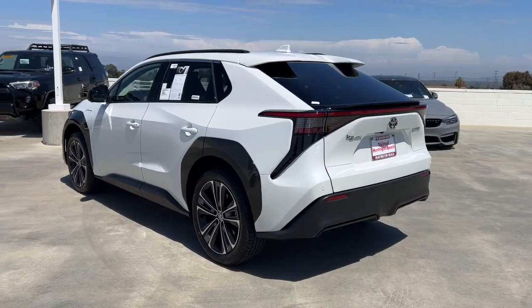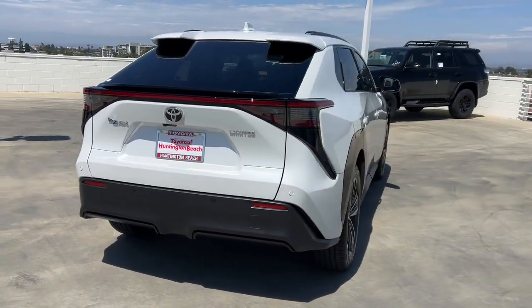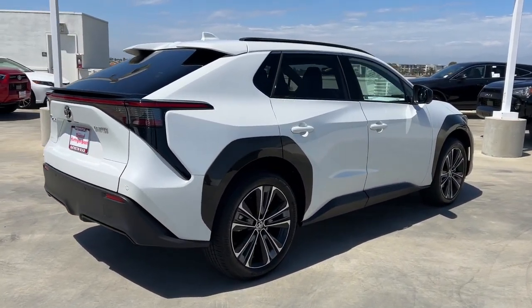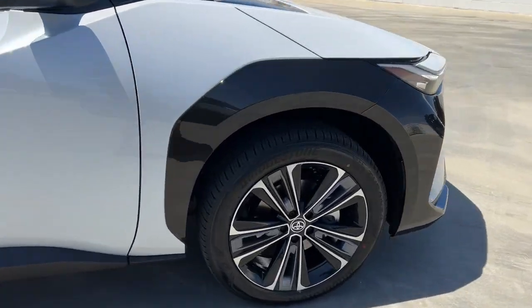Heated steering wheel, pre-collision system, lane departure warning, panoramic roof, navigation system, sun moonroof, keyless entry, hands-free liftgate, heated mirrors, adaptive cruise control.